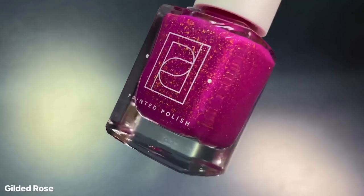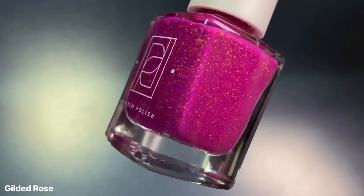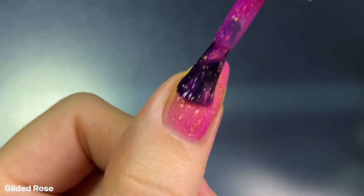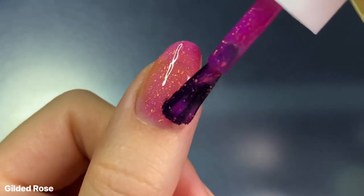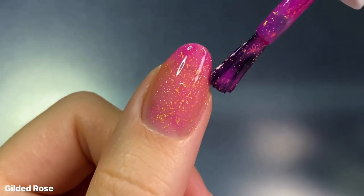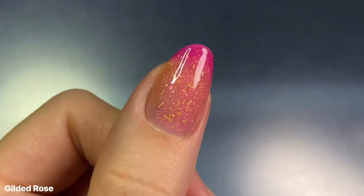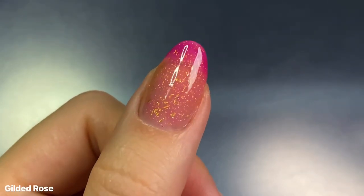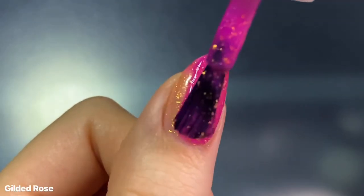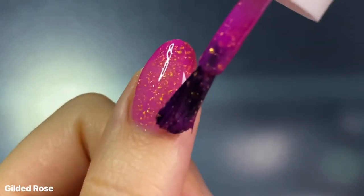Lastly we have Gilded Rose, which is a deep rose pink when cold that also transitions to colorless when warm. I really do think these colorless transitions are really cool, but I'm especially a fan of this one because it's pink. The warm state is just that really pretty, soft, rosy kind of pink that looks so delicate, especially with the gold flakies. And I love how bright and bold this is in its cold state as well.